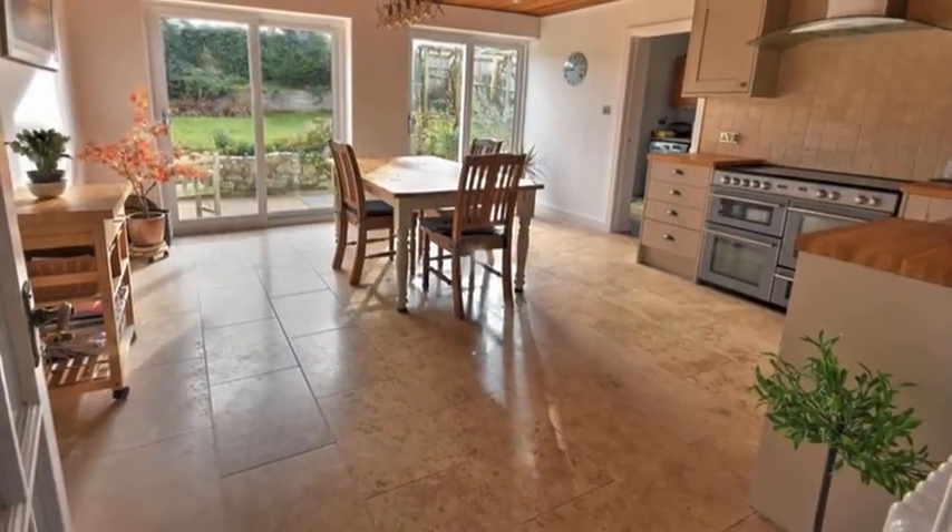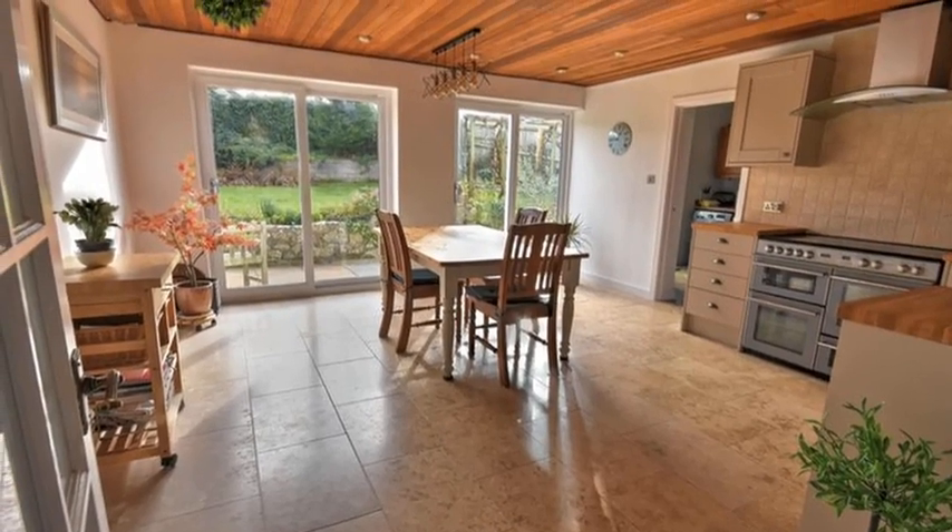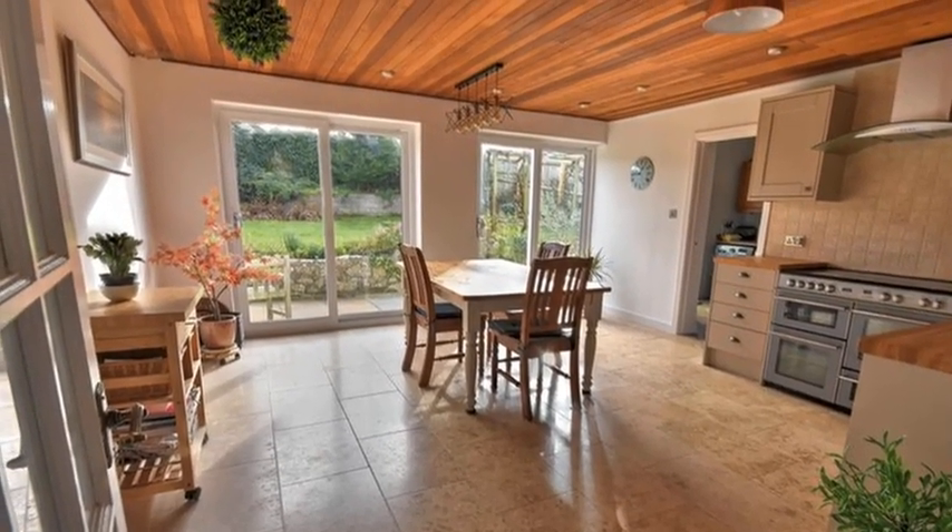Meanwhile, the large kitchen diner offers a selection of fitted matching wall and base units with plenty of space for table and chairs.